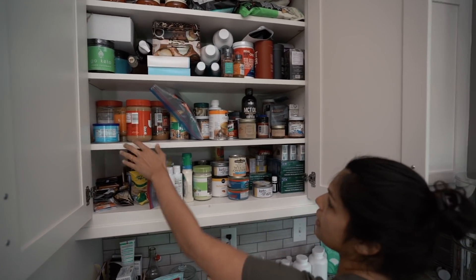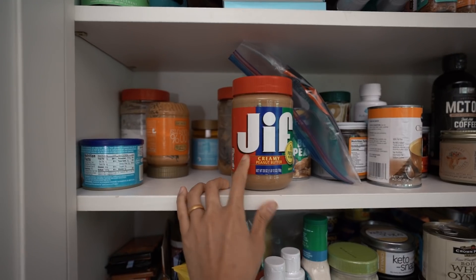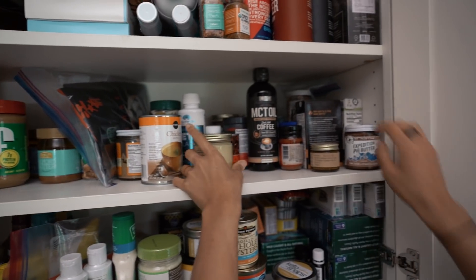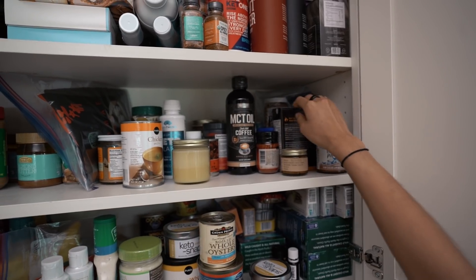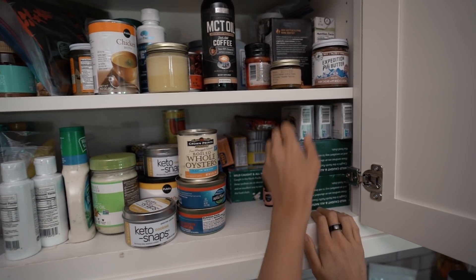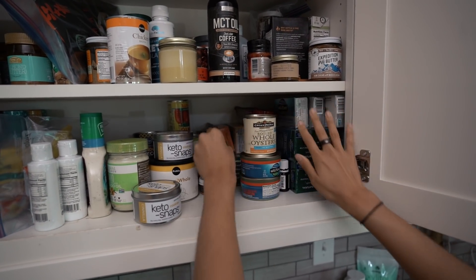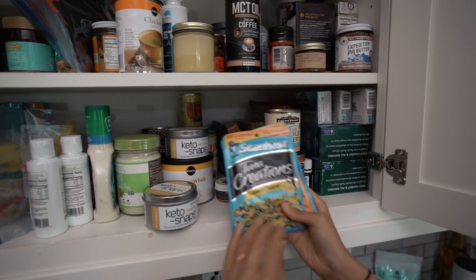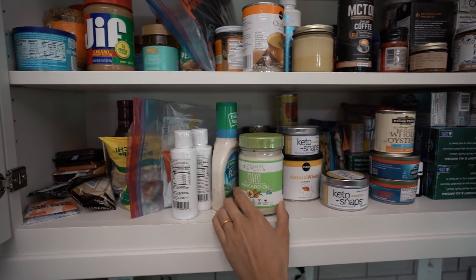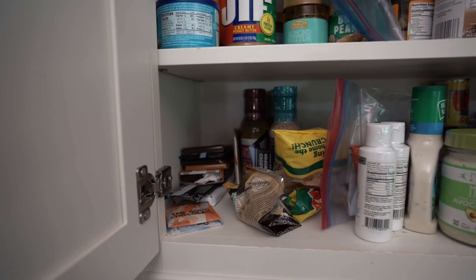We've got some nut butters here - this is Julius's, we should probably switch that out. He just doesn't like natural peanut butter. This area right here is Sardineville - Matt likes all his sardines and anchovies kept here. I get tuna packets, I like those sometimes. And my avocado oil mayo.